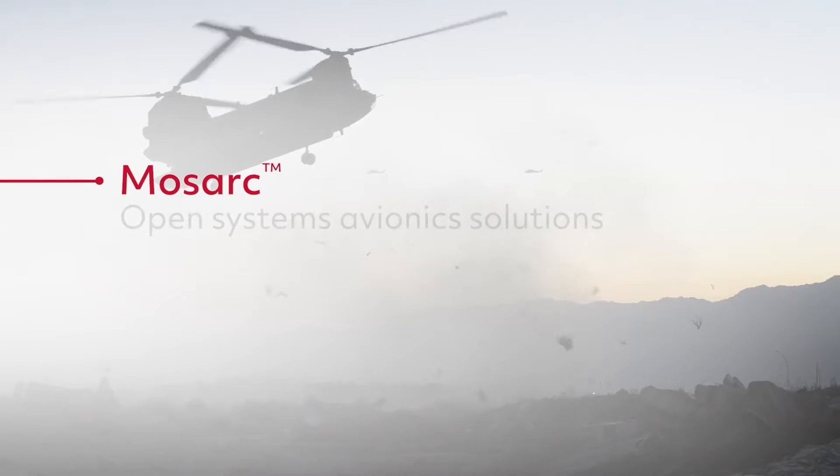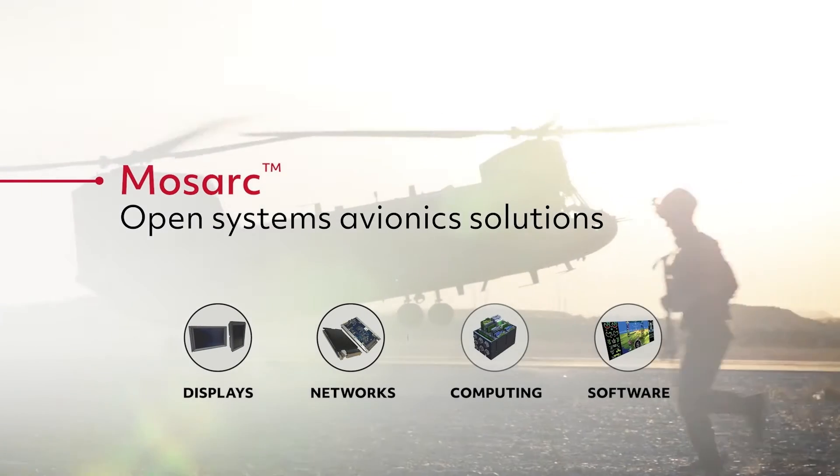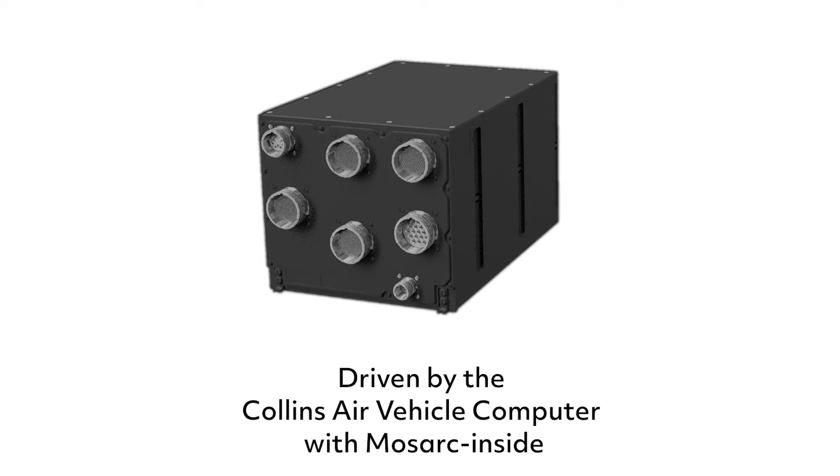Now, MOZARC, our next-generation open systems avionics solution, takes CAS technology to new heights of performance. Collins Air Vehicle Computer, or AVC, with MOZARC inside, is the solution that truly enables open systems.